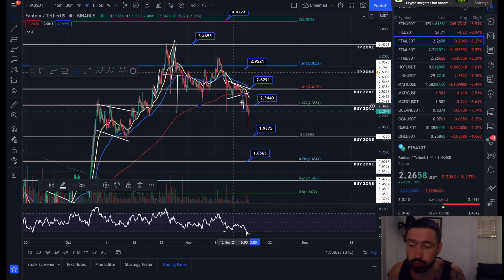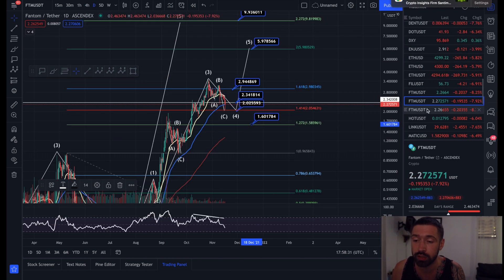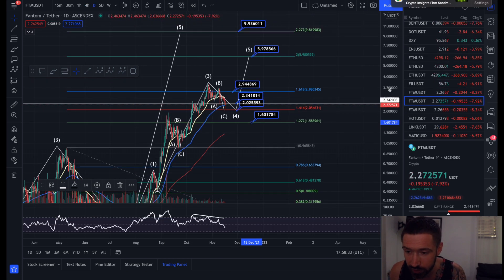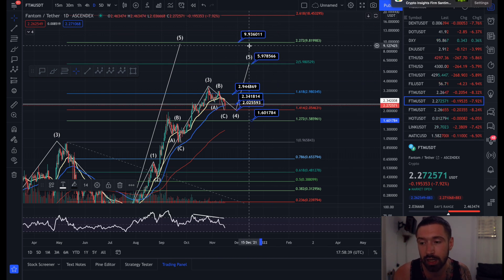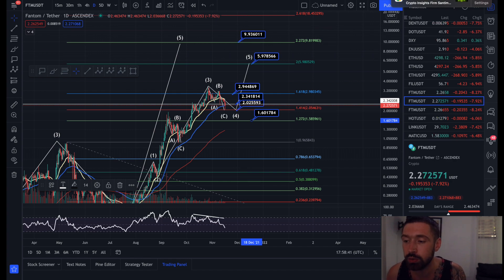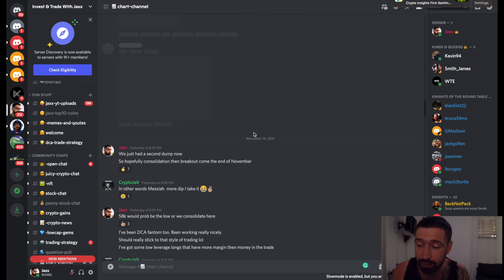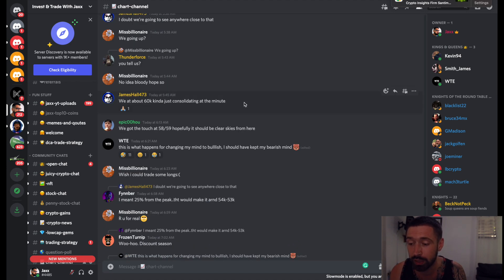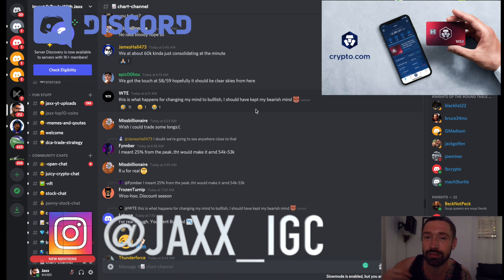If we do come back down to $2.00, we may wick down and hit the next buy zone at $1.93, bringing your average price down and allowing you to ride the slingshot back up. Our bull run targets for Phantom are the 2.0 extension at $5.97 and the 2.272 — the dream price — coming in at $9.93. That's it for this one. Quick shout out to the Discord — over 1,000 members talking all things crypto. Sign up through the Patreon, smash that like button, and I'll see you in the next video. Much love, take care.